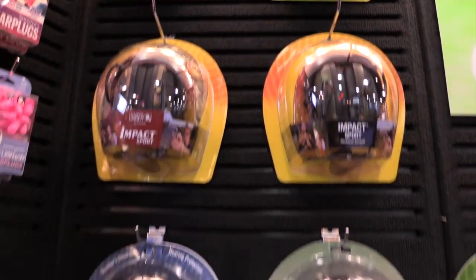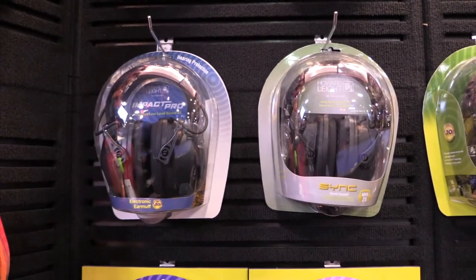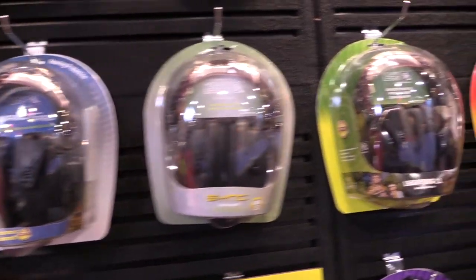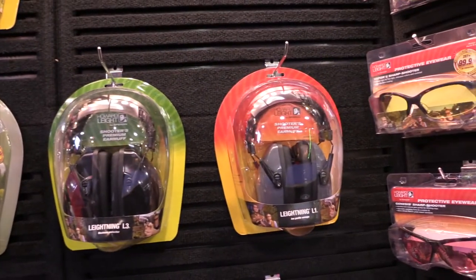Indoors or outdoors, Howard Light knows what works. For more information on the Impact Sport earmuffs and other Howard Light products, visit www.howardlight.com.